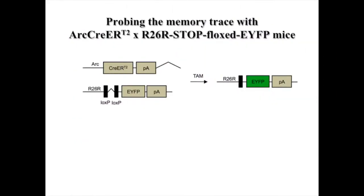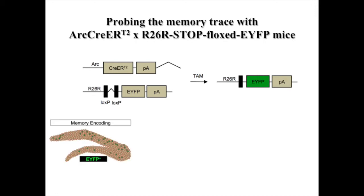This transgenic mouse model is based on the immediate early gene that you saw in the previous slide. What we took advantage of is the fact that the ARC gene is expressed transiently when animals experience a novel experience. So what we did is link the ARC promoter to an inducible recombinase, and bred the resulting mice with mice that have a reporter, which is in that case a yellow fluorescent protein, YFP, that is preceded by a stop sequence. Animals are trained in a particular context where they receive a foot shock, and basically all the cells corresponding to that contextual fear experience are going to be tagged by the yellow fluorescent protein.